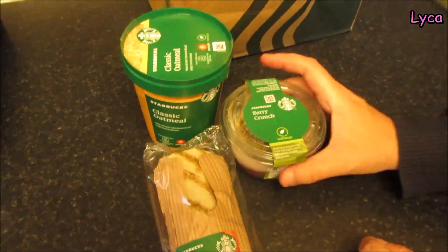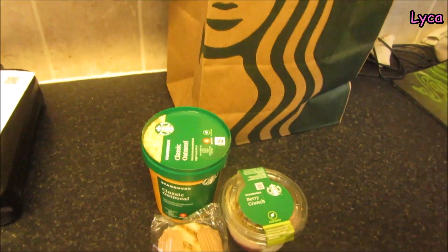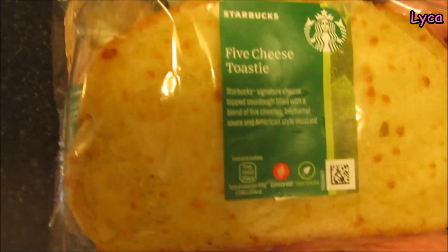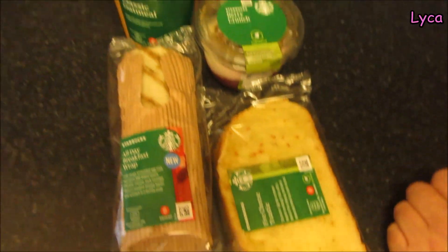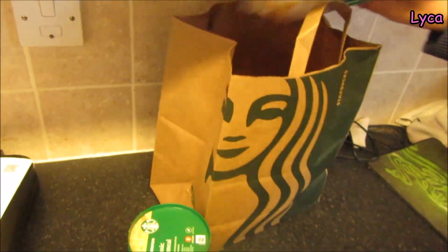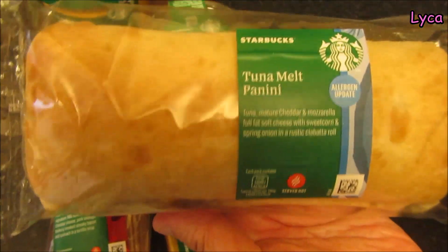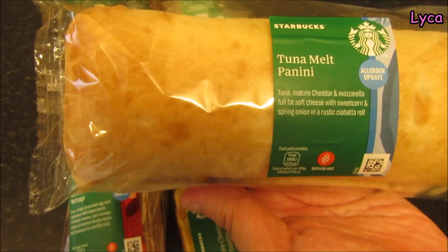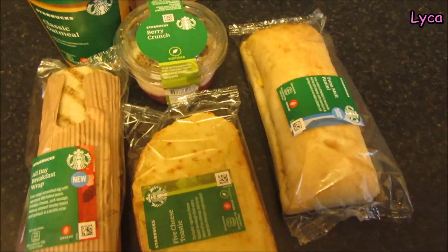There's also a five cheese toastie — we had one of those before, that was really nice. And there's one more thing left in the bag — grab grab grab — and the last thing is... oh, a tuna melt panini! That is going to be my supper tonight.